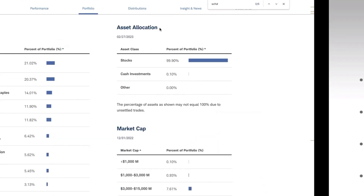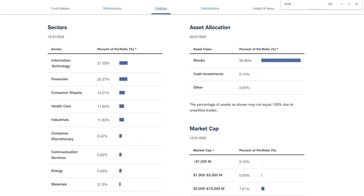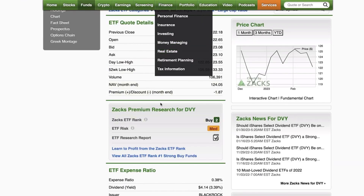The second ETF I'm highlighting is by iShares — ticker symbol DVY. It looks at high dividend-paying stocks, specifically about 100 stocks that have a five-year record of paying dividends, so sustainability of dividends is also considered. It is also very popular with 23 billion dollars in assets and an expense ratio of 38 basis points.